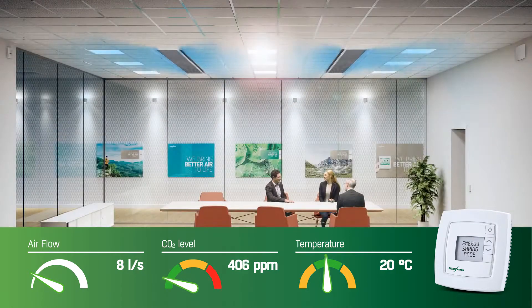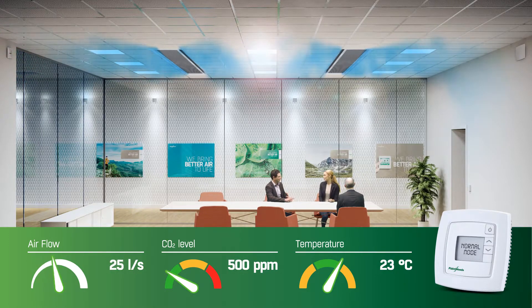As people enter the room, occupancy sensors will detect their presence. The system will respond by entering into normal mode. Airflow will increase sufficiently to keep temperature and CO2 levels from rising. Air quality and comfort is simply maintained.